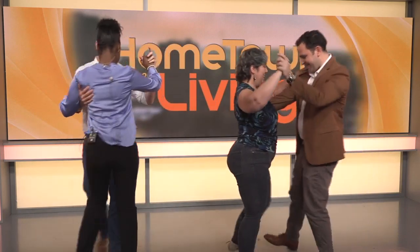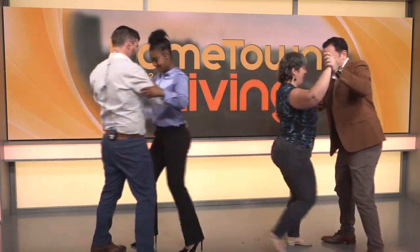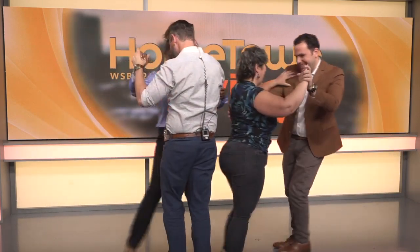Step forward. Step forward. And then side. And together. And back. And side. Together.